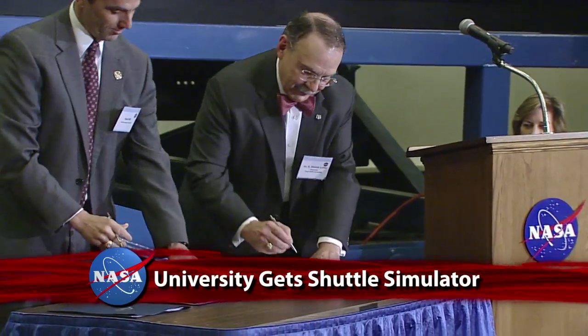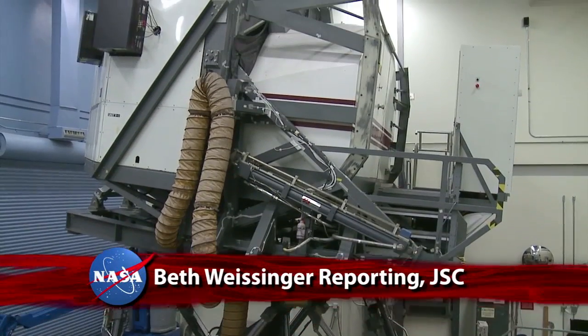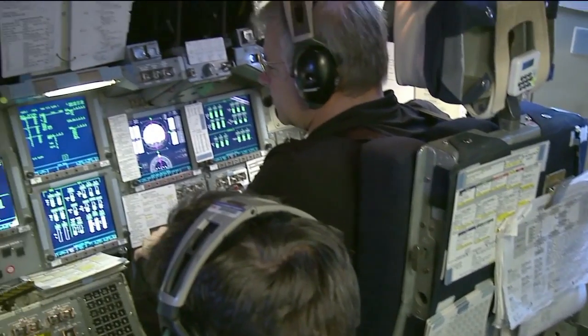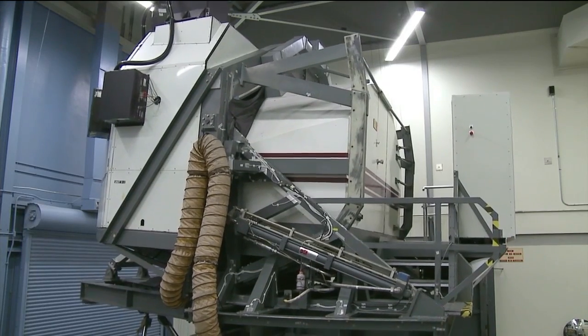Officials from NASA's Johnson Space Center and Texas A&M University signed an agreement certifying the transfer of the Space Shuttle Launch and Landing Trainer — the Shuttle Motion Simulator — to Texas A&M. The simulator is going to Texas A&M not just as a museum piece, but to serve as educational material and a research facility for future generations of engineers. The Shuttle Motion Simulator began operations at JSC in 1977 and was used in training for all 135 space shuttle missions. Installation at Texas A&M will take place in early 2012.